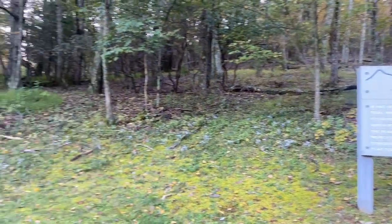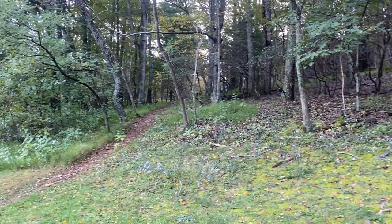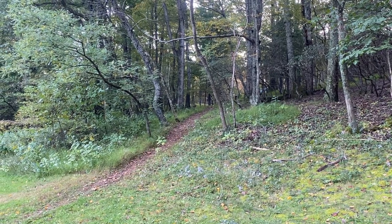If you're staying in the Peaks of Otter campground like we were, you can actually walk from your campsite to the trailhead via a short trail.